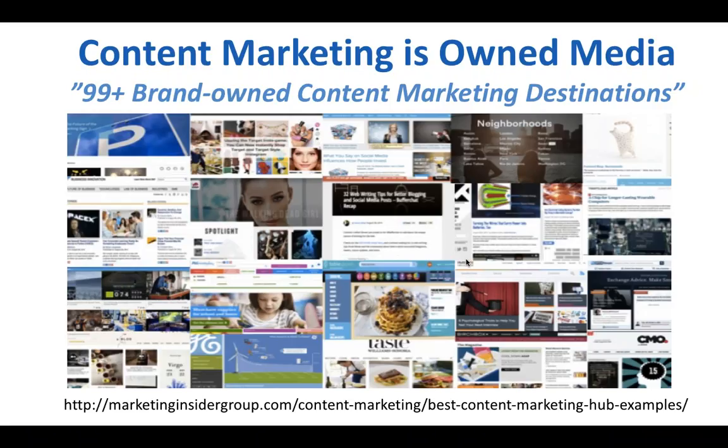If you create an e-book and push it out on your social channels, that's not content marketing. If you create an ad and throw it up on Facebook — even a native ad placed on a publisher — that's marketing with content. The difference between marketing with content and content marketing is a digital destination that you own. Just about a year ago, I created 106 examples of brand-owned content marketing destinations — owned media — covering companies of every size, in every corner of the world, in every industry.